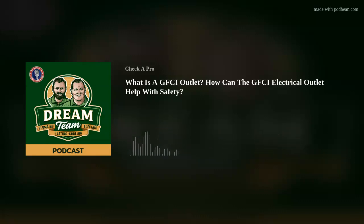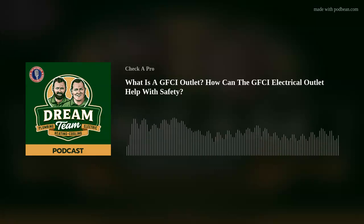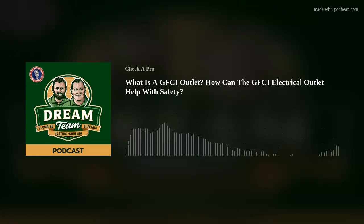I want to talk electrical here, and I want to talk about electrical safety. This is very important. Many of us have heard of a GFCI circuit or outlet, but don't know what it is. I've asked an expert in the electrical field to join me — his name is Gareth Kelly from Dream Team Air Conditioning, Heating, Plumbing, and Electrical.